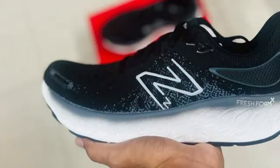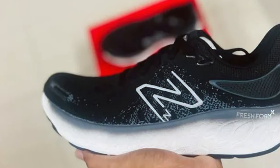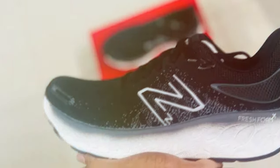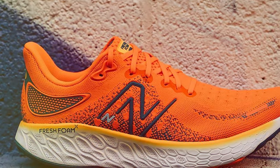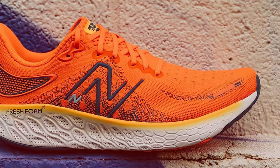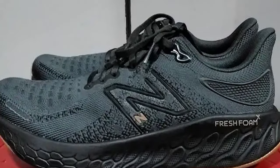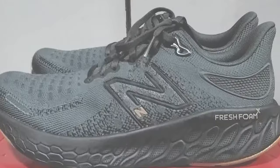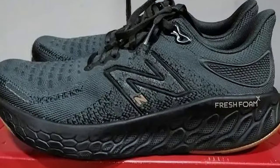It offers unparalleled support and stability, reducing the risk of fatigue and injury. Whether you are tackling long distances or sprinting, the 1080 V12 is up for the challenge. Its durability means you can rely on it for countless runs without compromising on quality. Experience the future of running shoes with the New Balance Men's Fresh Foam X 1080 V12, where innovation meets style and performance.